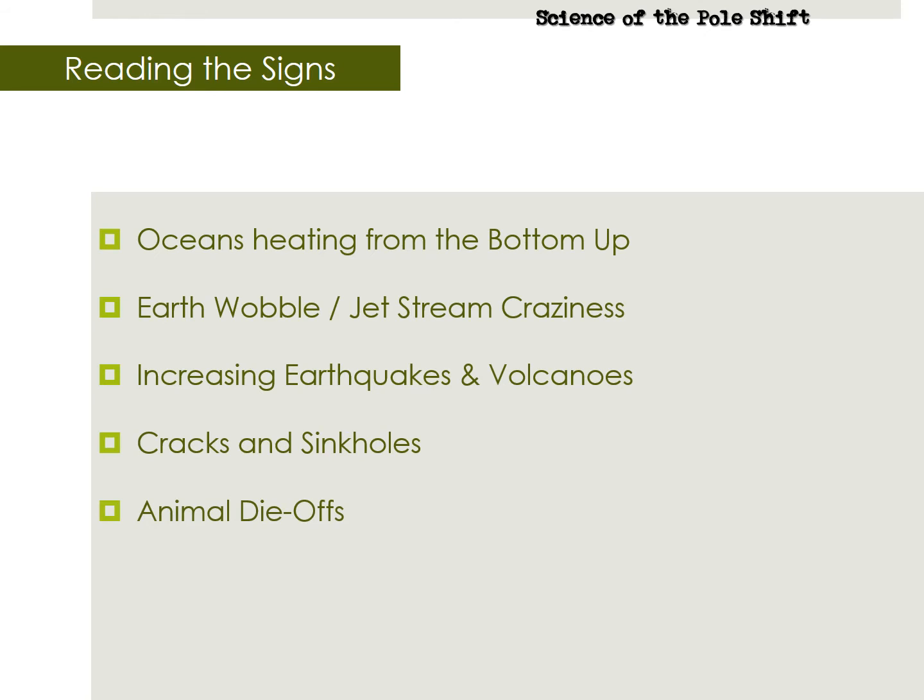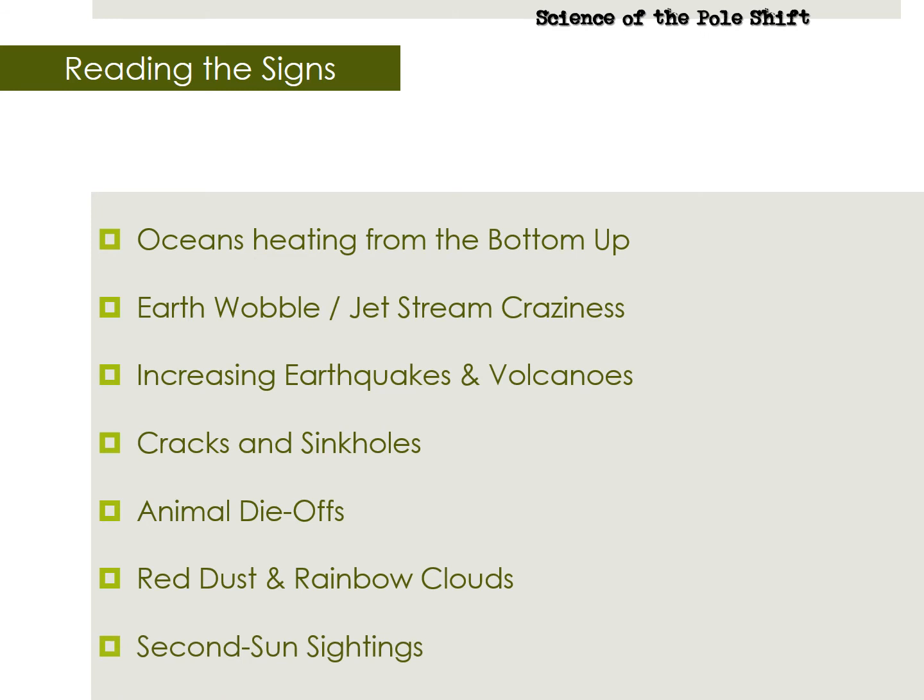Number five: this same plate movement releases methane gas trapped in the soil, which can kill off animals. Number six: the rust and oil in Nibiru's tail settle into the Earth's atmosphere, creating rainbow clouds and turning snow and water orange and red. And finally, number seven: sunlight gets refracted down the tail of Nibiru like a fiber optic cable, and when the conditions are right, it projects a beam of light onto our planet, resulting in a second sun sighting — another smaller orb of light next to the regular sun.